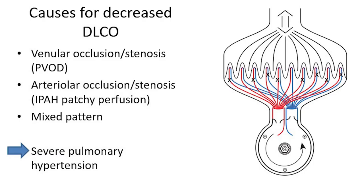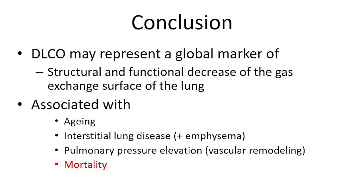The vessels can be affected — if it is primarily the pulmonary veins, we have PVOD causing severe pulmonary hypertension; a combination with the arteries always causes severe pulmonary hypertension. In conclusion, DLCO may represent a global marker of structural and functional decrease of the gas exchange surface of the lung. It is associated with aging, interstitial lung disease, emphysema, pulmonary pressure elevation, and vascular remodeling — and very importantly, with mortality. Thank you very much.